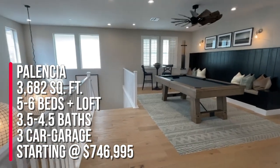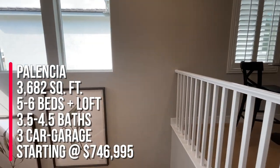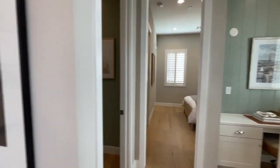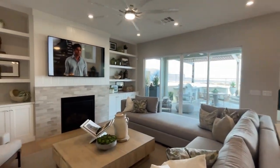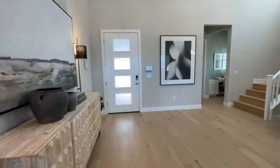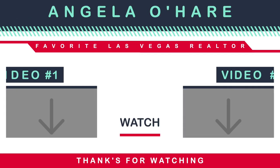So that wraps up this tour. To summarize: this is the Palencia in Sky Canyon, Valera by Toll Brothers — five to six beds, three to four baths and a half bath, 3,682 square feet, and a three-car garage. You can convert the third car into a bedroom-bathroom combo, or keep it as a third car and have a nice flex space. If you're thinking about buying new construction in Sky Canyon, I am your new home sales expert. I sell a lot of new construction in Las Vegas, Sky Canyon, and Summerlin. You can reach out to me at 702-370-5112. Make sure you like and subscribe — I'll see you on the next video tour. Peace out.